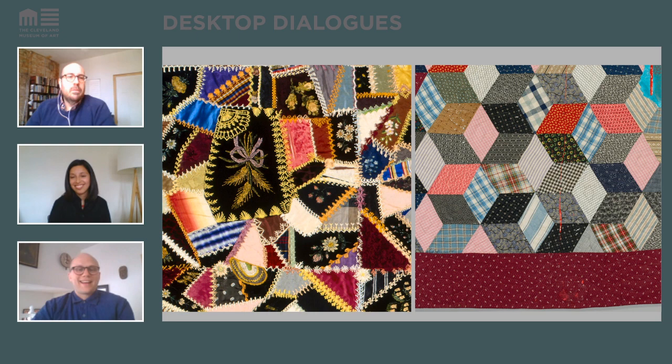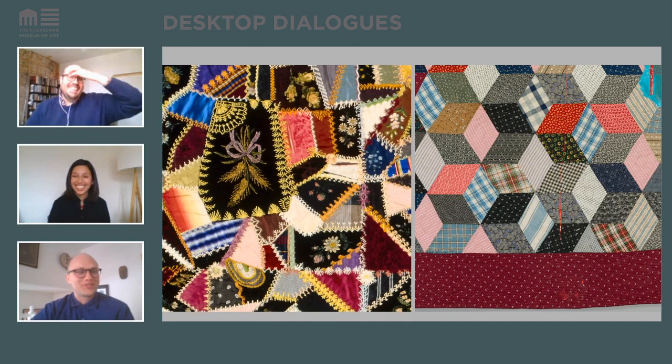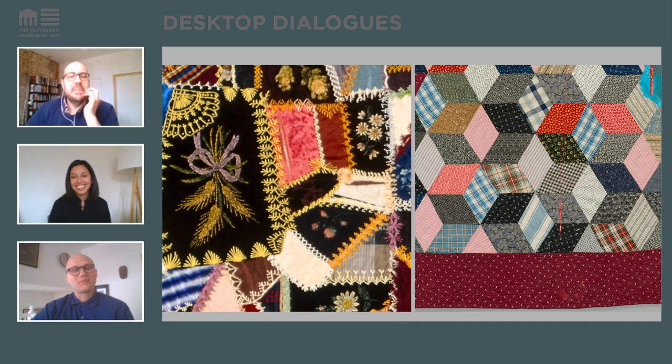I find the crazy quilt so interesting — on your first look at it, it seems like just a bunch of scraps of fabric sewn together. But then you look a little closer and realize these are beautiful pieces of fabric, sewn together with beautiful silk thread. It has this surprising effect.